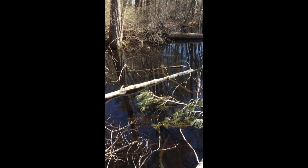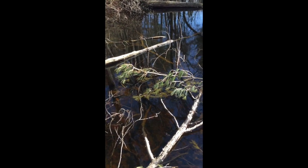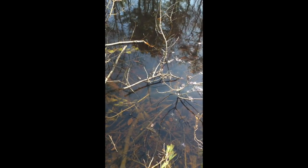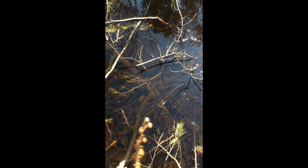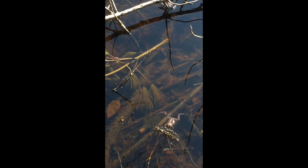Now let's use our science eyes and look across the surface. Do we see anything? Oh, I see a wood frog right there at the surface — and here's another one.